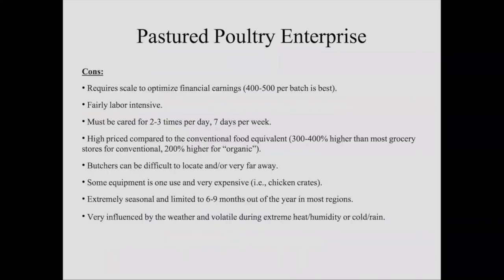Now the cons — I don't paint unrealistic rosy pictures. This definitely requires scale to optimize the potential financial earnings. I started with 50 birds, then 100, then 150, and finally got up to 400 or 500 per batch. You'll see in the spreadsheet why that's so important. This is pretty labor intensive — you've got to go out and take care of these guys two to three times a day, seven days a week, whether in the brooder or out on pasture. Moving chicken tractors is work, lifting grain buckets is work, loading chickens into crates and onto a trailer is hard physical labor.